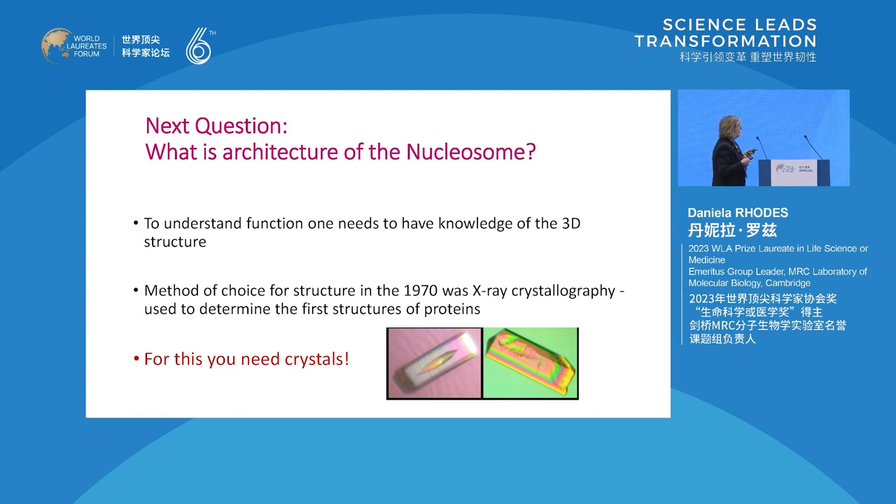After the discovery of this building block, the next question was: what is the structure? To understand function, one needs knowledge of the 3D structure. The method of choice in the 1970s was X-ray crystallography, and for this you need crystals. These are actually crystals of the nucleosome core - very beautiful, because the content is 50% DNA, which makes them incredibly birefringent.